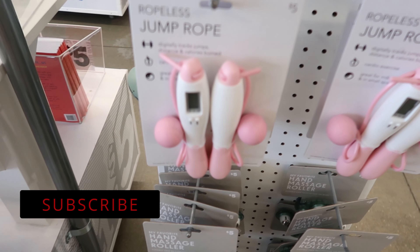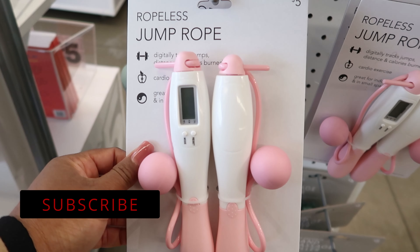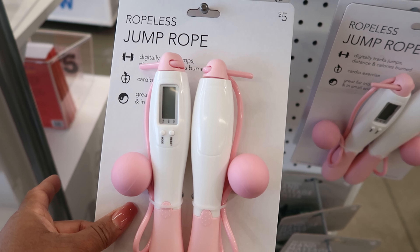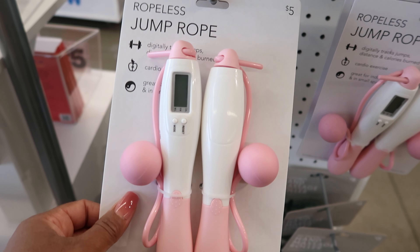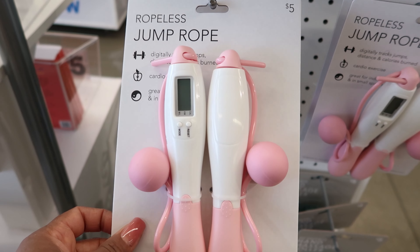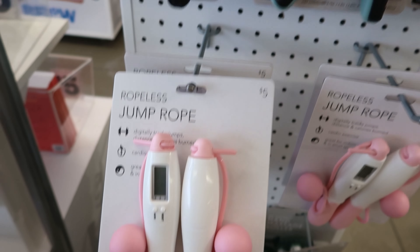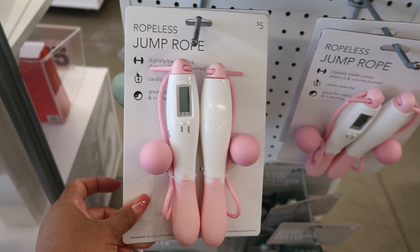They also have these jump ropes — it's a ropeless jump rope and it tracks your jumps. I don't understand, this doesn't make sense to me. If I'm going to jump rope, I'm going to actually jump. I'm not going to do a ropeless jump rope. But I guess it's good to tone your arms. This is five dollars.